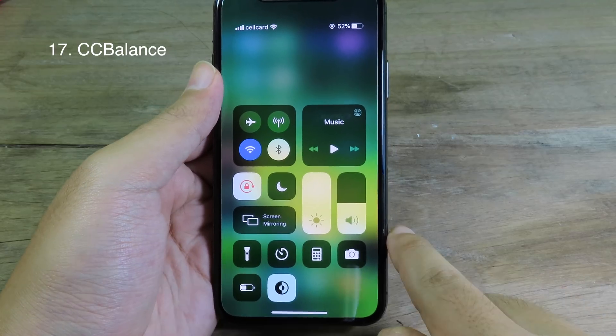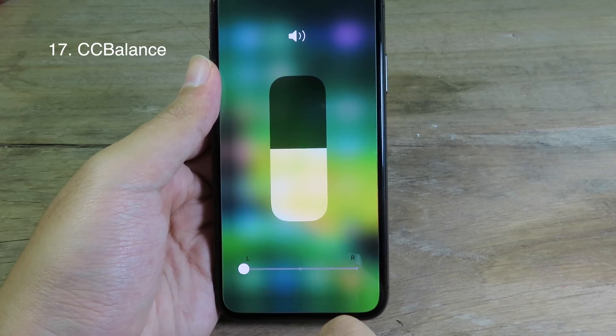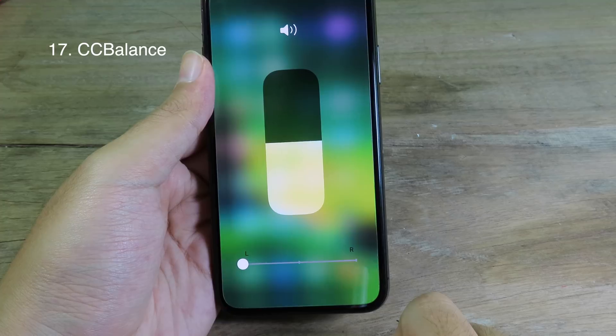When you swipe down Control Center and go to volume, you can force-touch it and we have a balance bar here. If you swipe the dot all the way to the left, it's going to play music mostly on the left side.